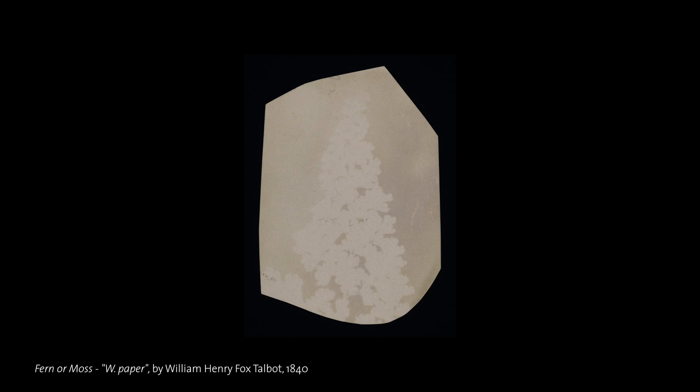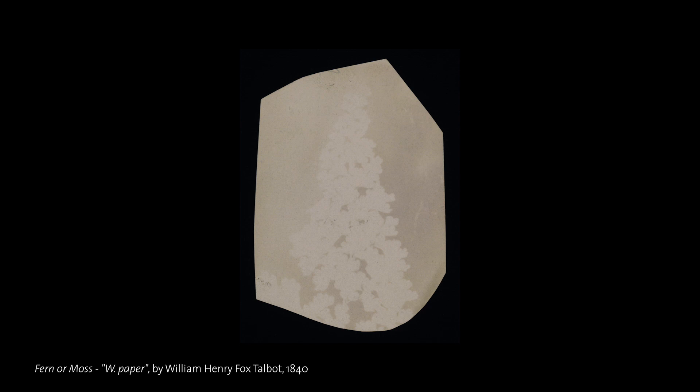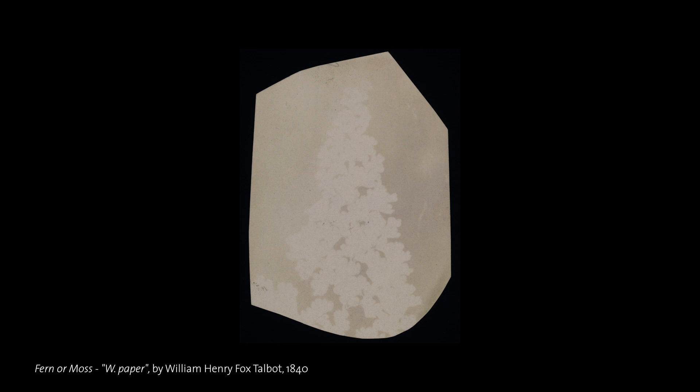Attempts to capture and keep images of the world using light and chemistry began in the 1800s. Although early photographers could make pictures, they did not know how to fix them. The first photographs vanished when they were viewed in the light. The race was on to find a way to preserve these fleeting images.